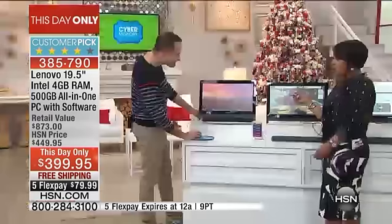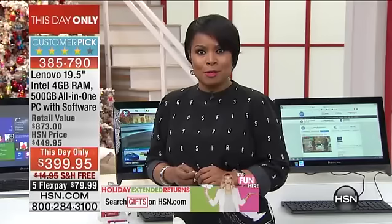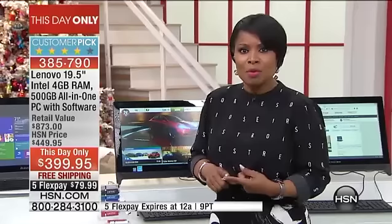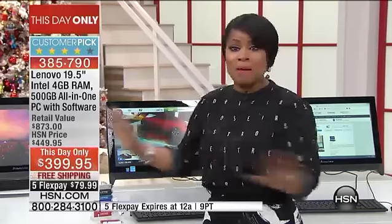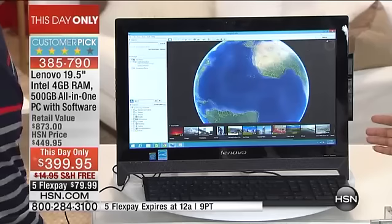This was actually my host pick just a couple of months ago, and it became a customer pick. For my host pick they weren't able to extend free shipping and handling — they're giving you that now while supplies last. This is the lowest price desktop we've ever offered in the history of HSN, and now with the new holiday price, free shipping and handling, and flex pay, it's a must-have. The one caveat is you have to buy it today.